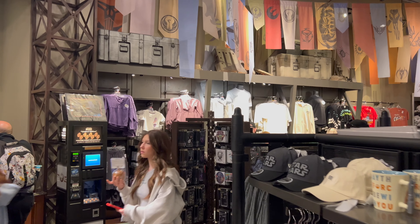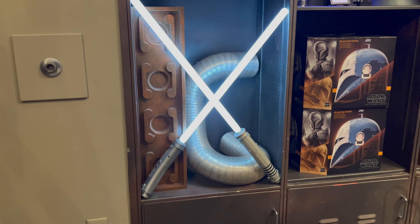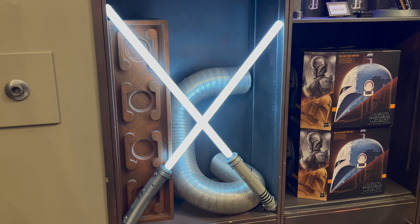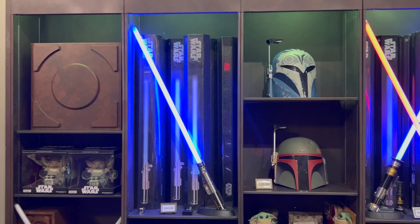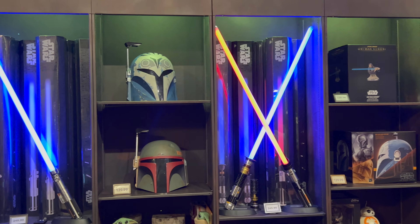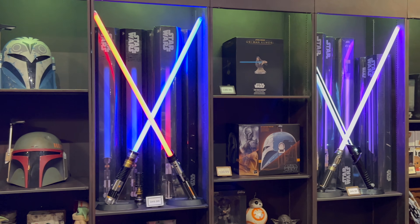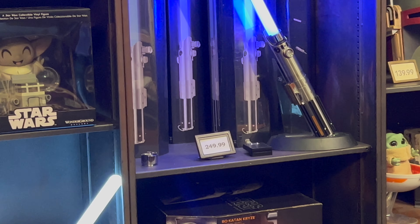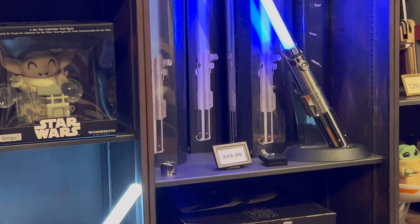Now let's head to the other side of the store. Behind the register is where they sell the Star Wars Black Box Legacy Lightsabers. Here you can see the toy Ahsoka lightsabers lit up. They also lit up the legacy lightsabers for us — they currently have Skywalker, Obi-Wan Kenobi, Darth Vader, Mace Windu, and the Darksaber.